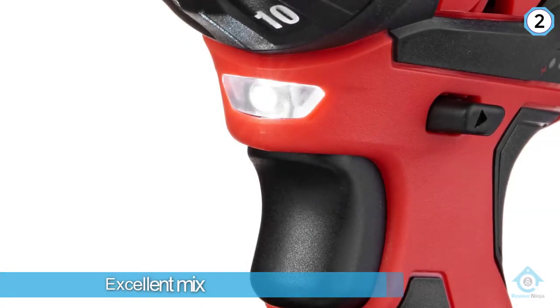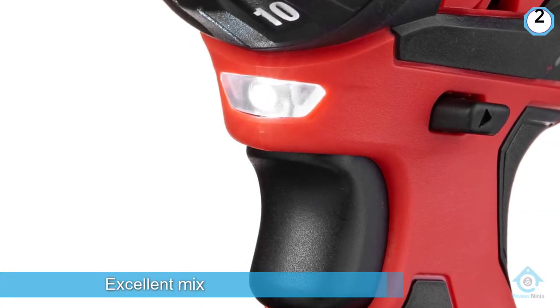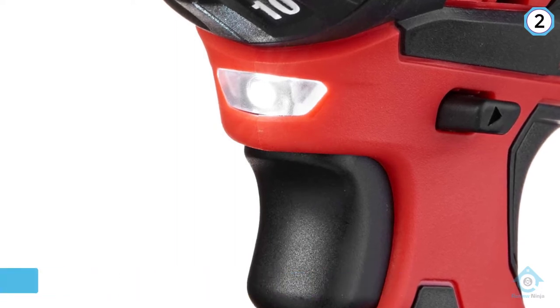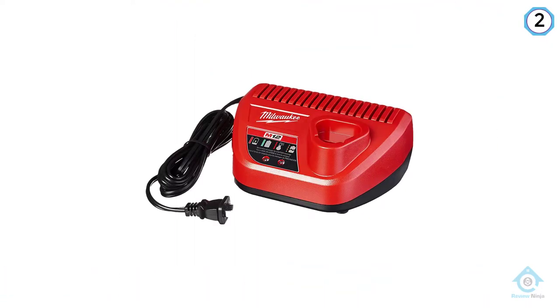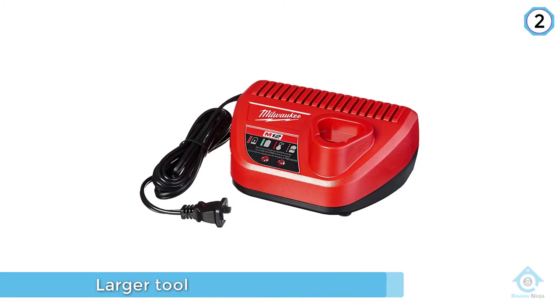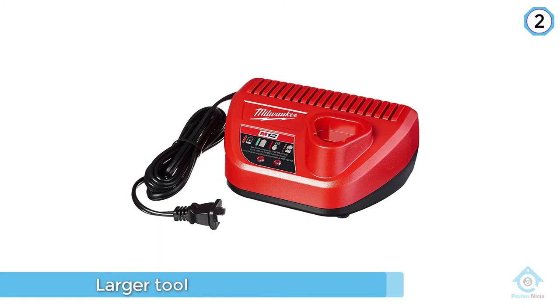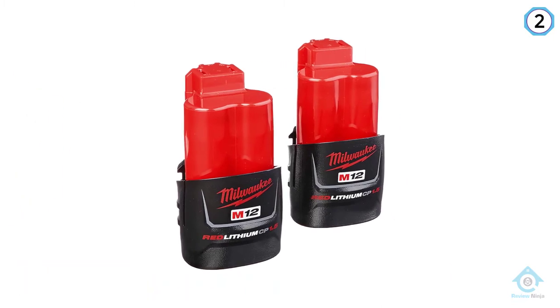Number two: Milwaukee 2401-22 M12 screwdriver. The Milwaukee M12 is an excellent mix of the torque you expect from a larger tool like a drill or impact driver, but in a smaller size. While on the large end of electric screwdrivers both in size and torque, the M12 was often able to complete tasks outside the range of standard testing.